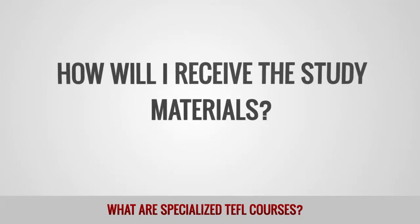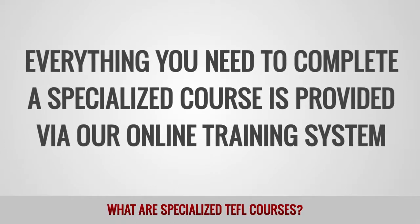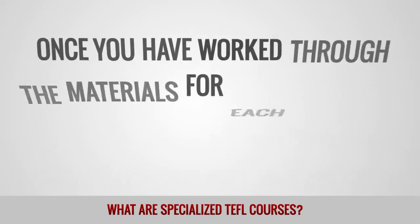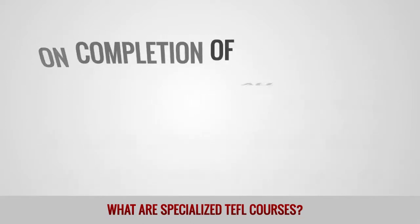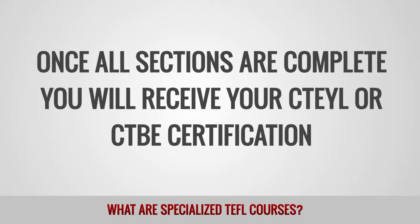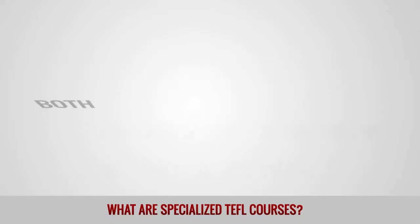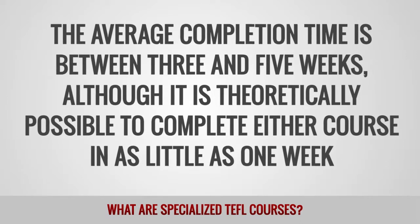How will I receive the study materials? Everything you need to complete a specialized course is provided via our online training system. How will I be assessed? Both courses are divided into six individual units. Once you have worked through the materials for each unit, your understanding will be assessed via a short online test. On completion of all six units and their corresponding tests, you then submit a lesson plan for assessment. Once all sections are complete, you will receive your CTEYL or CTBE certification. How quickly can I finish the courses? Both courses have a maximum time limit of six months, with an average completion time of between three and five weeks, although it is theoretically possible to complete either course in as little as one week.